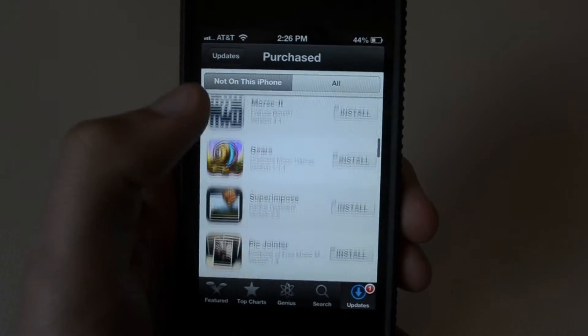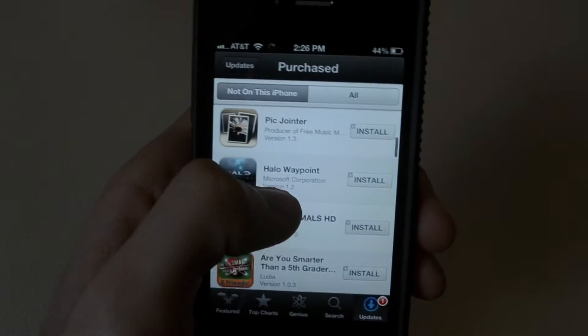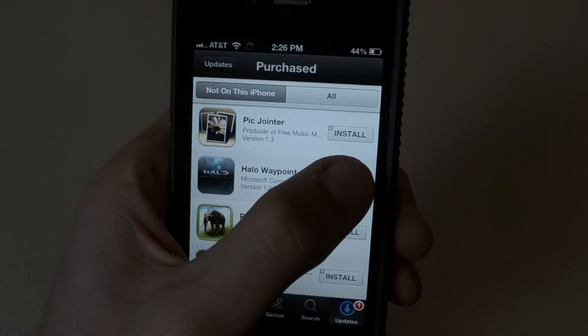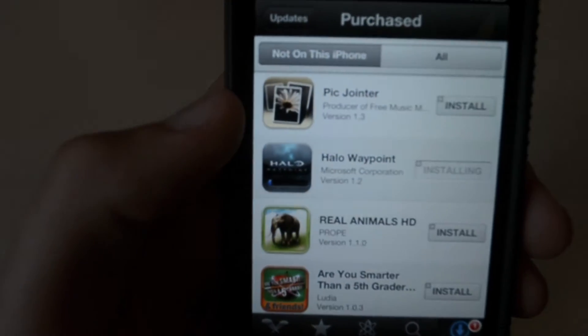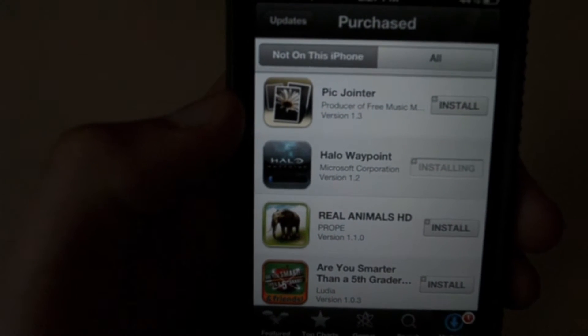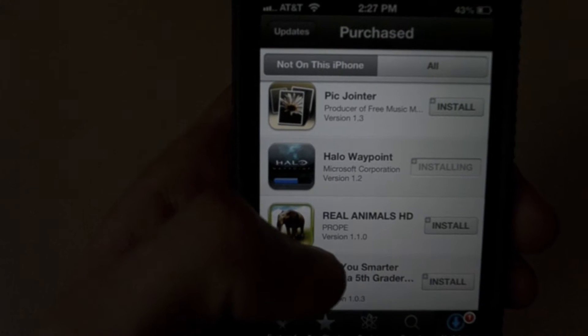So you would see where the app is being placed and downloaded. But now, let's say you were to download an app like Halo Waypoint — hit install, and it's installing. Over here, if you could see, you have a progress bar showing how it's going. It no longer closes the app and takes you to the home screen; it just does it all inside the app.